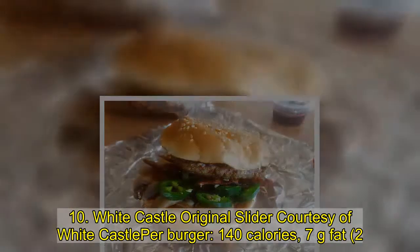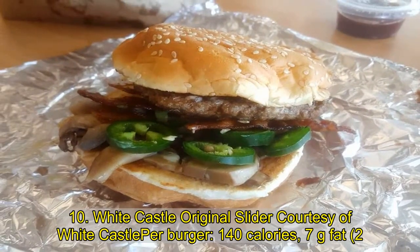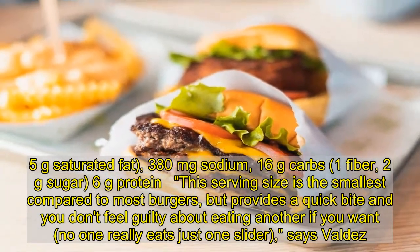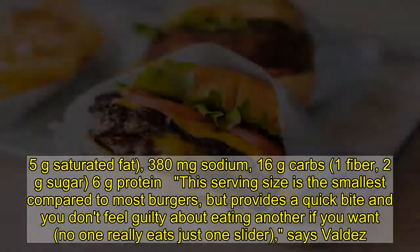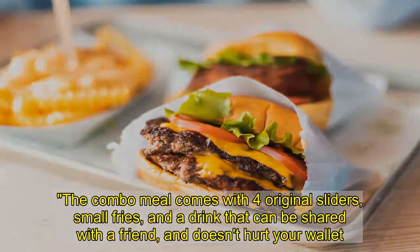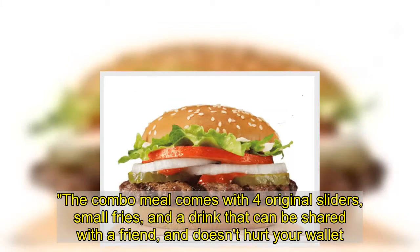10. White Castle Original Slider: 140 calories, 7 grams fat, 5 grams saturated fat, 380 milligrams sodium, 16 grams carbs, 1 gram fiber, 2 grams sugar, 6 grams protein. This serving size is the smallest compared to most burgers, but provides a quick bite and you don't feel guilty about eating another if you want — no one really eats just one slider. The combo meal comes with 4 original sliders, small fries, and a drink that can be shared with a friend, and doesn't hurt your wallet.